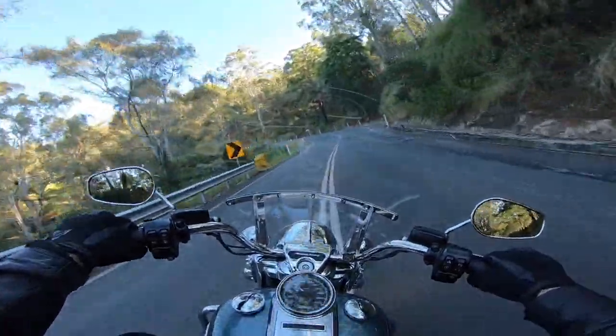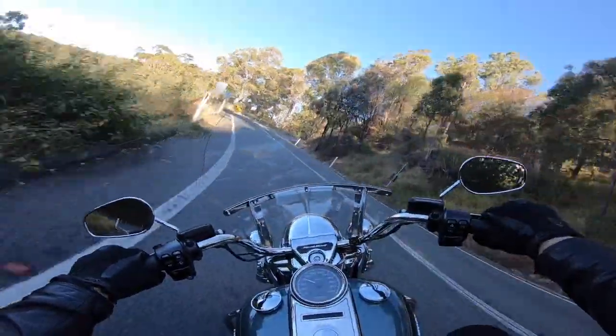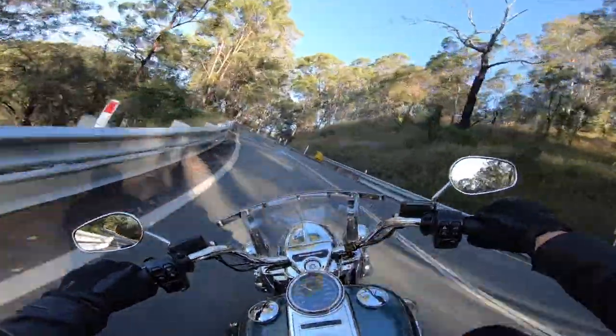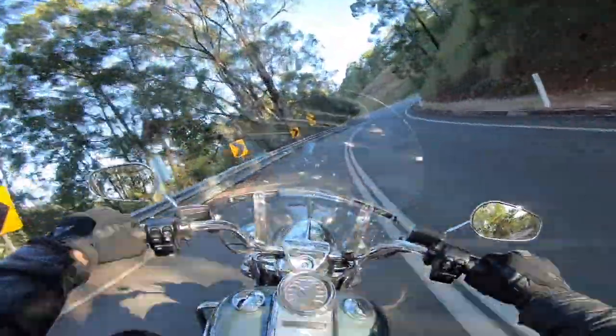On the twisty sections the balance of the bike is outstanding. It could do with a little more suspension travel on the really rough going if you get too far off the beaten track, but the 18 inch wheel combo makes for a big touring bike that is still very rewarding on a mountain pass. It has much grin-worthy versatility.